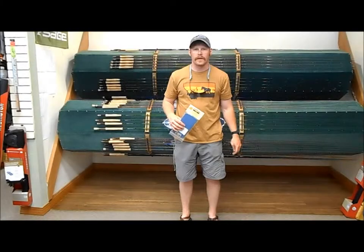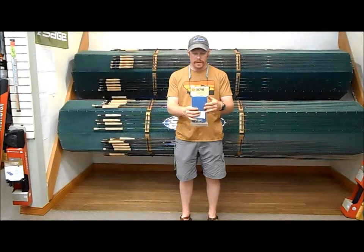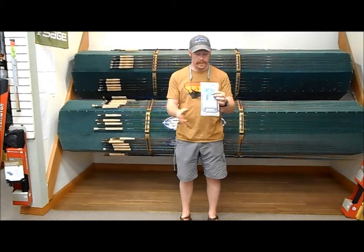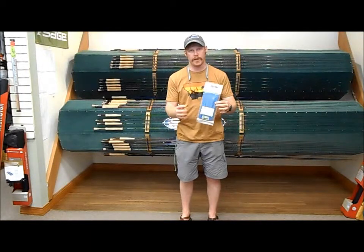Hey, Scott here with the Kingfisher Fly Shop in Missoula, Montana, going over all their products. The next thing — pretty fun, cool idea that they came out with — is this boat patch.